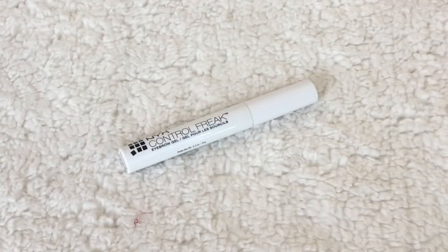Another favorite — the NYX Control Freak Eyebrow Gel. It's a clear eyebrow gel that combs your brows in place. It has some hold but it's not so strong that you feel like you have cement eyebrows. This is probably the fourth one I've had. The Anastasia one is way more expensive — about three times the price — and has a really strong hold, but I don't necessarily need that for every day. I love this for everyday use because it doesn't look or feel crunchy.